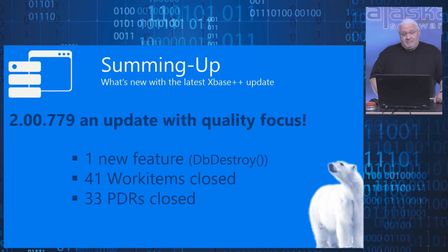With the latest update, build 779, we did a strict focus on quality. We looked for areas where there are some peaks, some hot spots of PDRs, issues, or telemetry from our labs showing there are some problems. We fixed a total of more than 40 work items for that build, more than 30 PDRs, and we even added a small new feature related to some of the PDRs: DB Destroy.